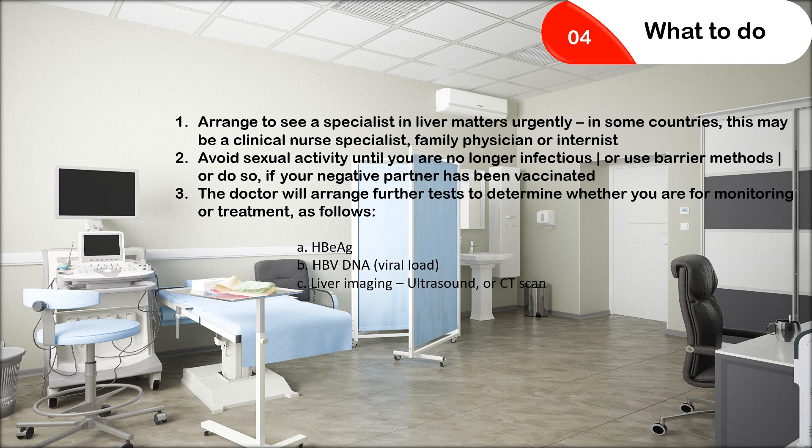Now let's come to what to do when you are told you have the infection. Many people are left to themselves with no idea what it is and have fallen victim to lots of fallacies. The first and most important thing is to arrange to see a specialist in liver matters — this may be a clinical nurse specialist, family physician, or internist. If in doubt, avoid sexual activity until you are no longer infectious, or use barrier methods, or if your partner has been vaccinated already you can proceed with normal sexual activity.